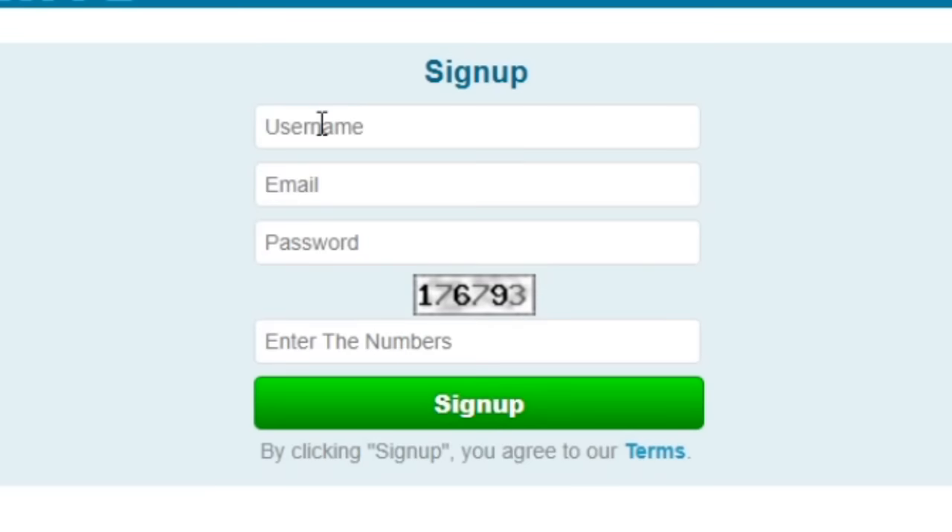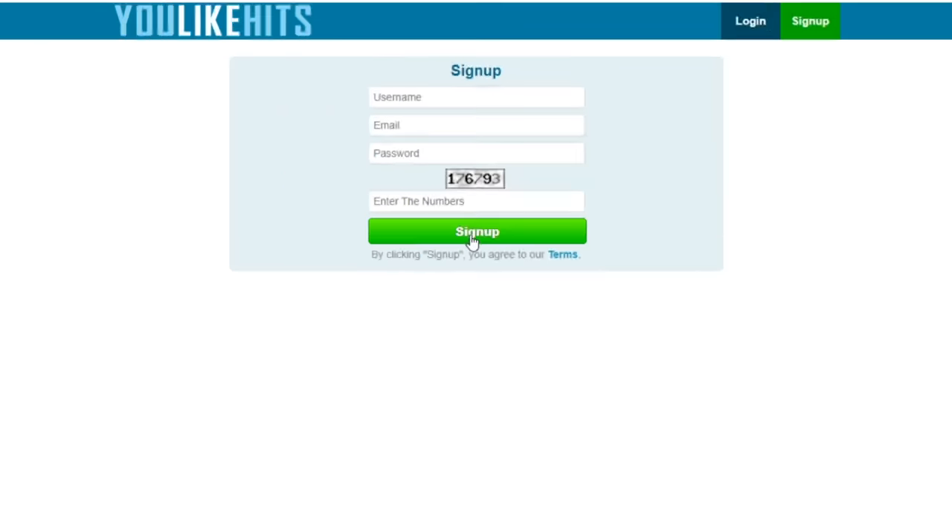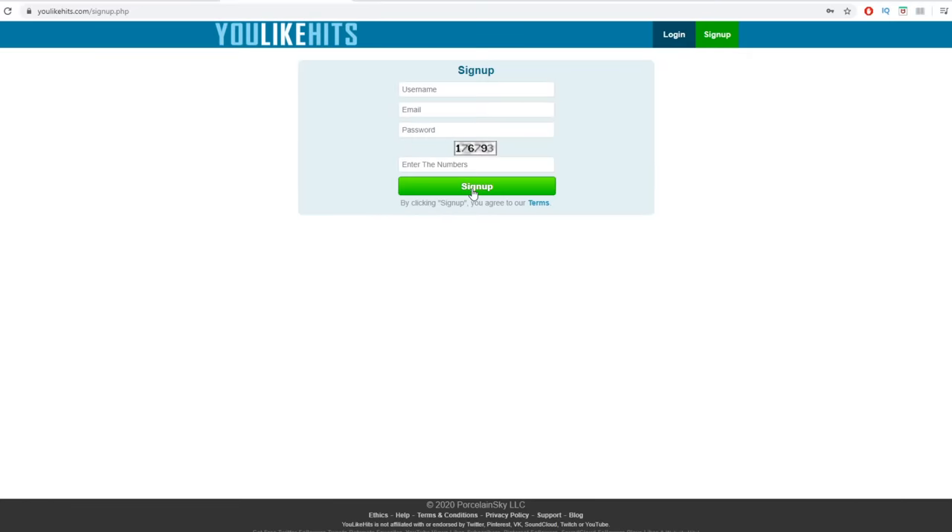You can enter something unique over here. Then enter your email address, create a password for your account, and enter the number from the picture right here. Enter those numbers and click on sign up. It's really easy, it's simple, and it's absolutely free.